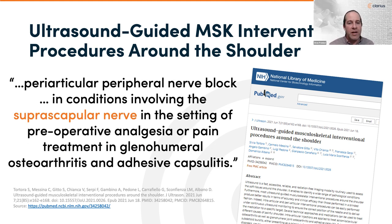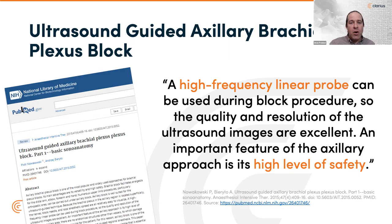What we will cover is the peri-articular peripheral nerve block, specifically the suprascapular nerve, which in the setting of pre-operative analgesia or pain treatment for glenohumeral osteoarthritis and adhesive capsulitis can dramatically improve patients' conditions. We'll also cover upper extremity interventional neuropathic pain control with brachial plexus blockade. Ultrasound can dramatically improve the safety of this block, contributing to decreased incidence of local anesthetic systemic toxicity and decreased local complications by watching the needle and procedure unfold in real time.